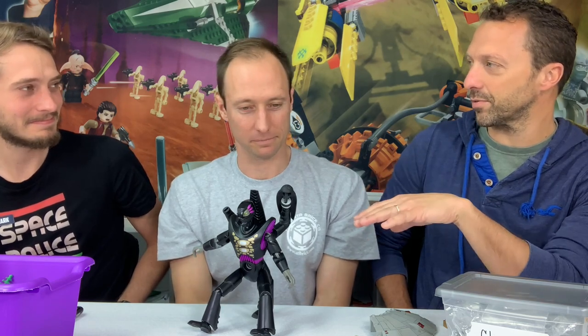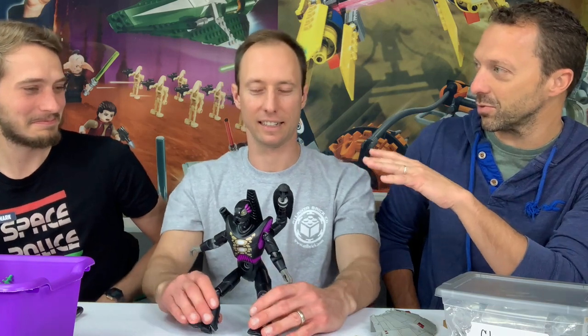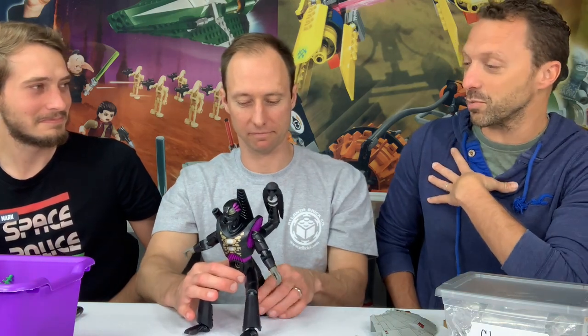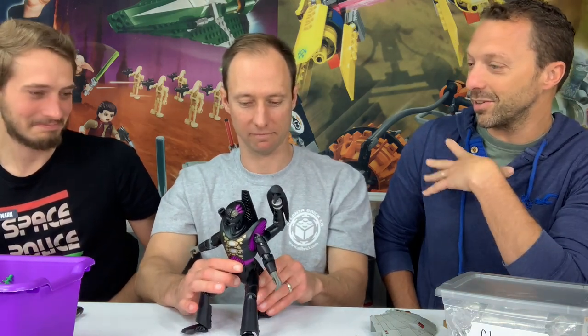They give Galidor a shout-out in the Ninjago movie — a character wears a Galidor T-shirt prominently. It wouldn't be surprising to see more Galidor Easter eggs in the future. At Brick Fair 2019, Galidor was everywhere — it was basically the Galidor year. Everyone who was into it was in their teens or early twenties, going from making fun of it to really embracing it.